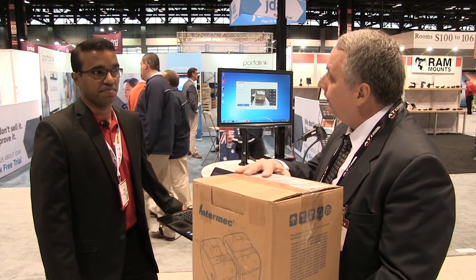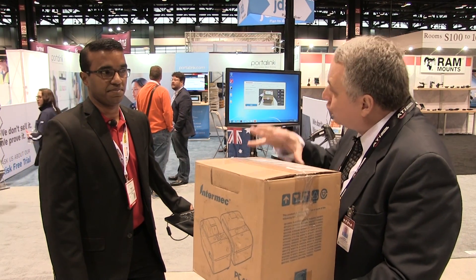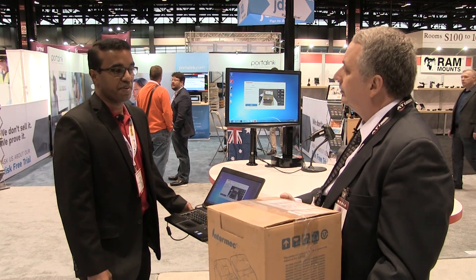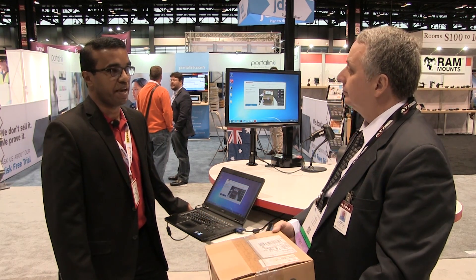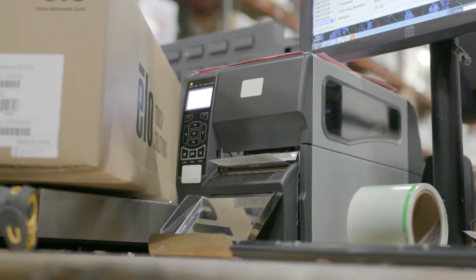I'm with Praveen Isaac, Product Marketing Manager for Honeywell Safety and Productivity Solutions. Praveen, in the case of a manufacturer who might have a box like this, you have a solution that would optimize the way it's shipped and reduce cost — exactly.